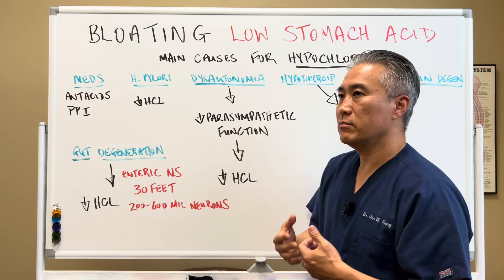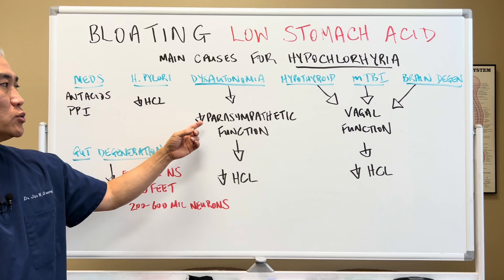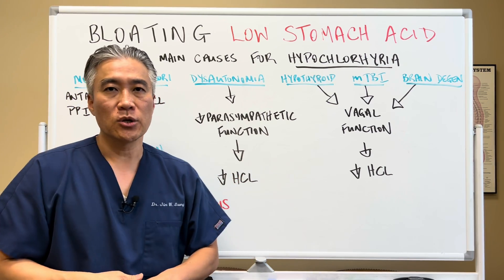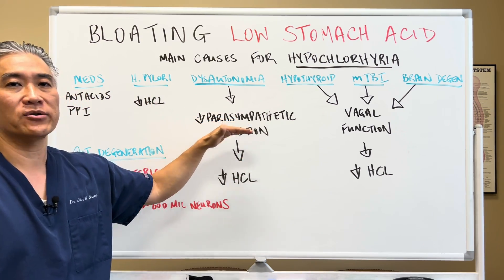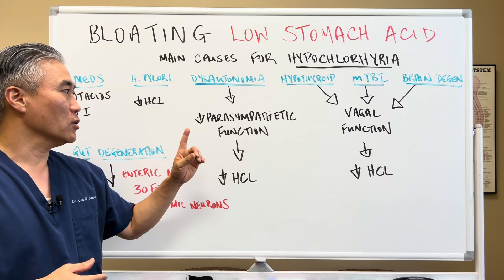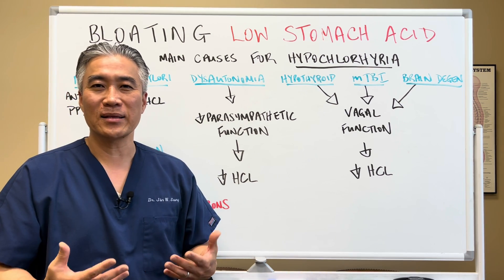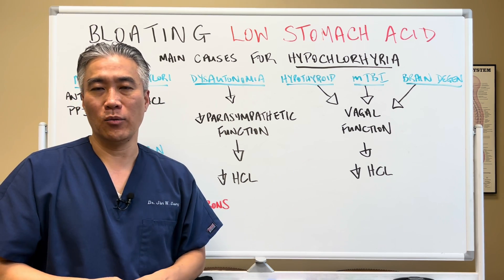Dysautonomia — this is not discussed very often, but head concussions or trauma can lead to a decrease in parasympathetic function. When you have a fight-or-flight dysfunction, it can lead to low stomach acid. Parasympathetic is the calm, relaxing state so you can digest. If you have decreased function of the parasympathetic system, then your sympathetic system, which is the heightened response, will be imbalanced and the heightened response will be higher, decreasing stomach acid. Basically, when you're afraid or nervous, you're not really thinking about digesting your foods — you might feel like there's a rock in your stomach when you eat.